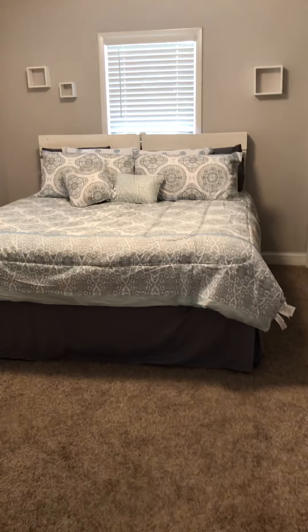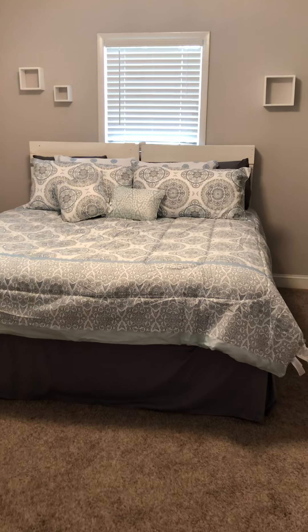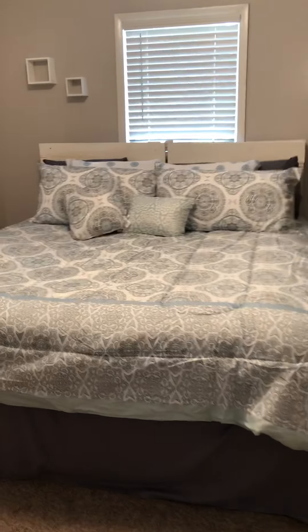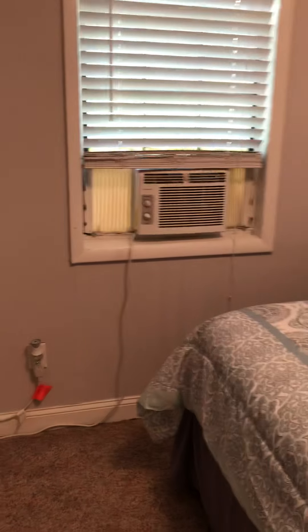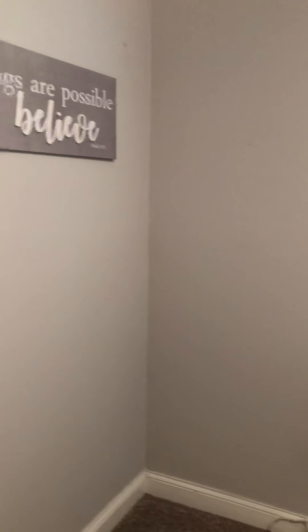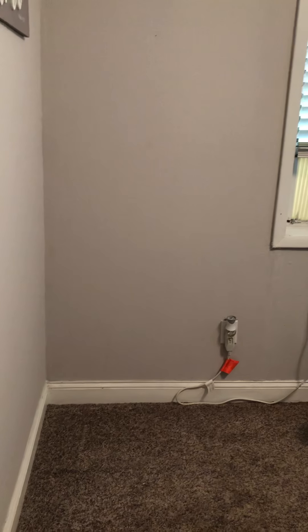The cottage does have one bedroom. We have a king-size bed in here, with a little bit of room if they did need to put up a pack-and-play or an extra little bed for if they have more children.